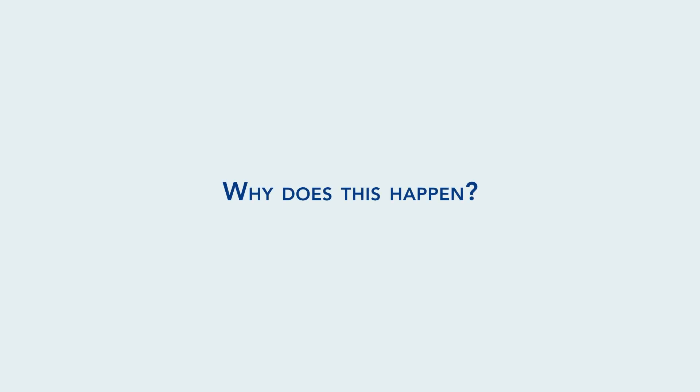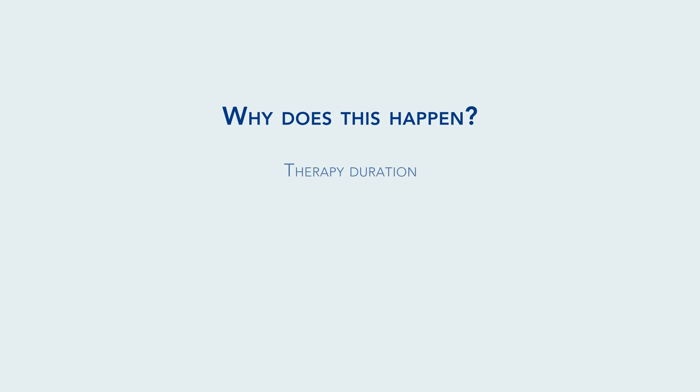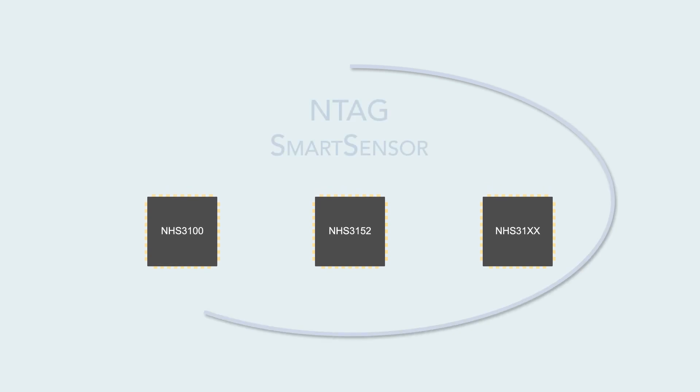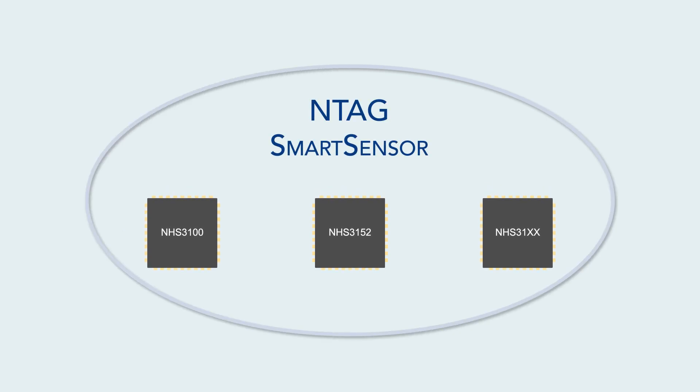Why does this happen? There are many reasons. For example, it is a matter of the duration and complexity of the therapy. It's also due to the hazy, poorly guided instructions provided by caregivers. The hardest question remains: how can this be prevented? Thanks to NXP's portfolio of sensing NFC tags — the NTAG Smart Sensor — that question has been answered.